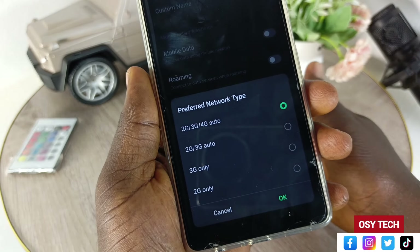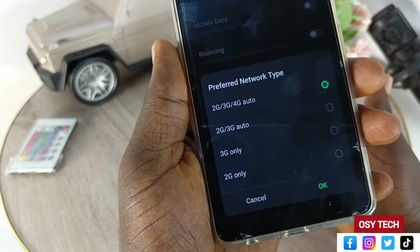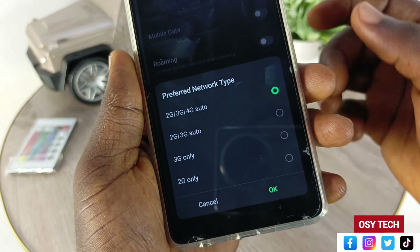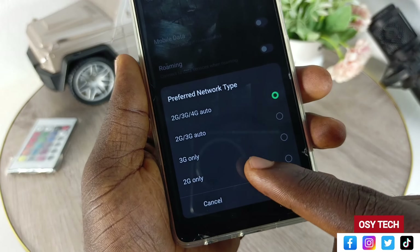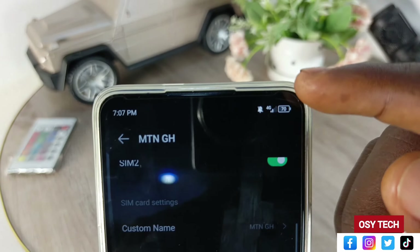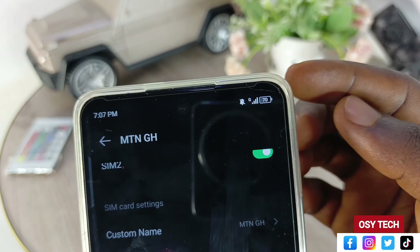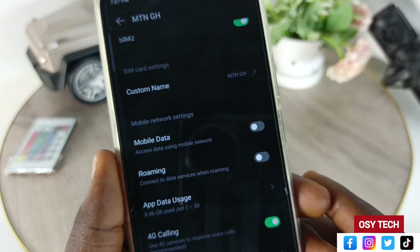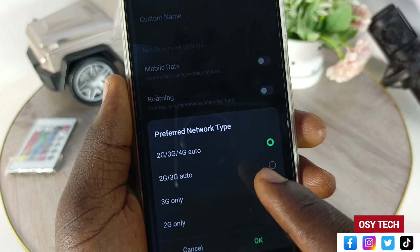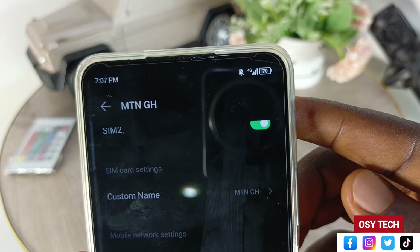Let me show you the settings again. Go to settings, search for 'preferred network type' and tap on it. Or go the other way: settings, then SIM and network settings, then go to your SIM card — MTN GH or your mobile number. You can see mobile data, SMS, calls and all those things, but focus on your SIM card settings.